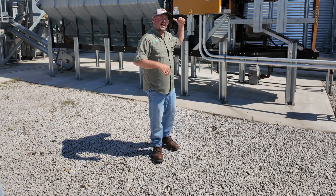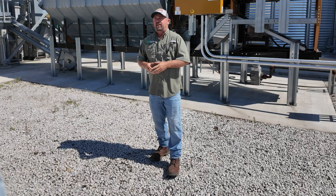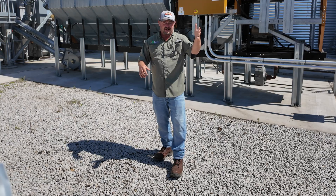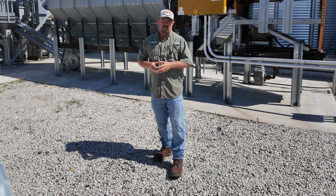I'm standing in front of our GSI dryer — this is the dryer we're using here at the PTI farm. It's been really interesting to look at the data of corn coming through this dryer and looking at the expenses of it versus going to our local grain elevator and paying commercial charges.